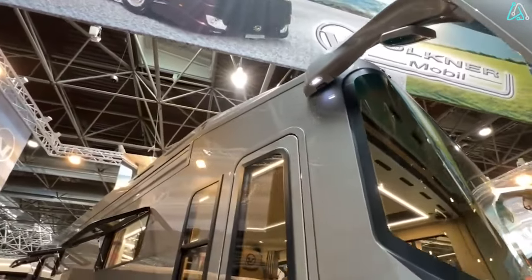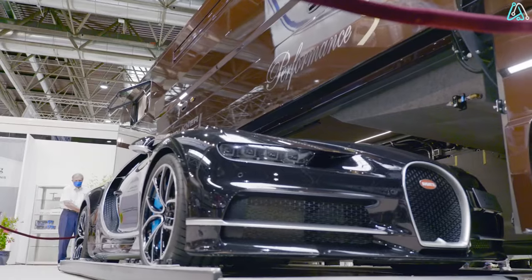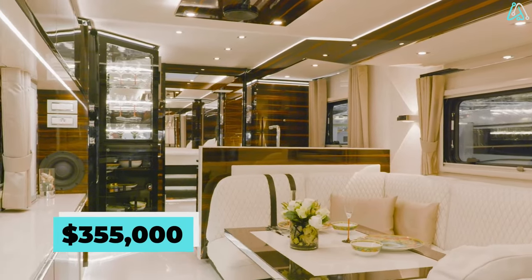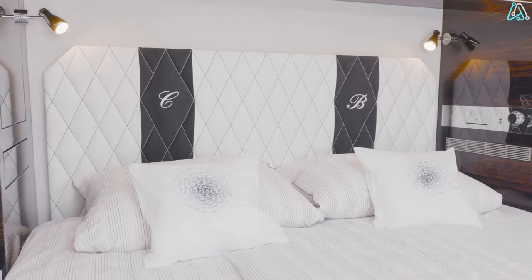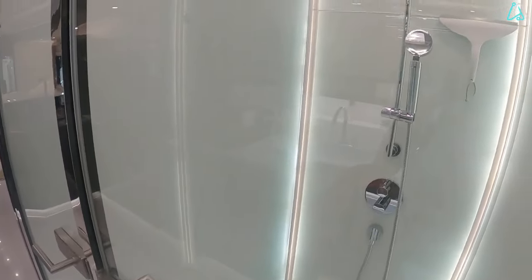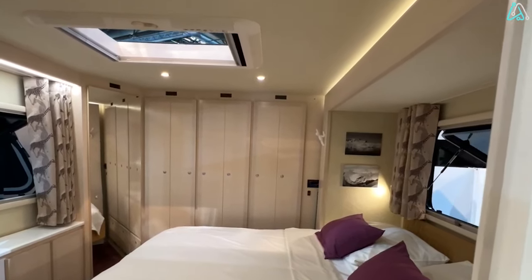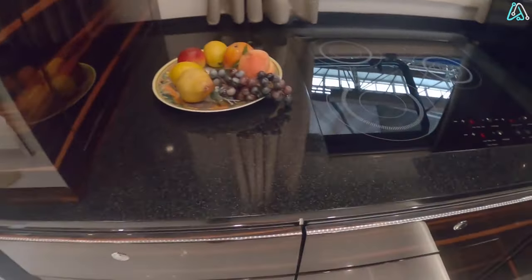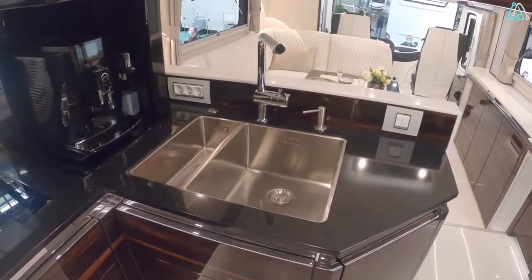It's a motorhome packed with remarkable features, making it worth every penny. Aside from the convenience of an underbelly mobile garage, the Performance S indulges your senses with a lavish $355,000 Burmester audio system that delivers an unparalleled audio experience. The interior features a master bedroom, a roomy spacious shower, and pristine brilliant white upholstery that exudes opulence. The kitchen is a full-fledged culinary haven, equipped with an induction stove, a dishwasher, and a refrigerator, ensuring you can whip up gourmet meals on the road.